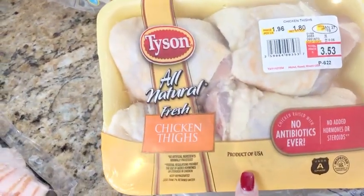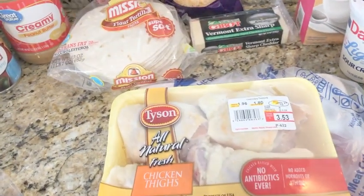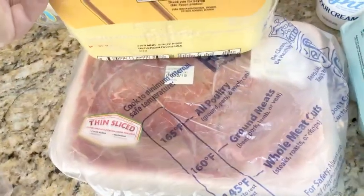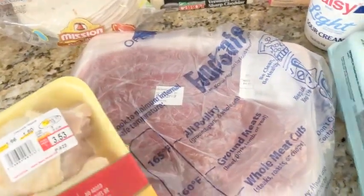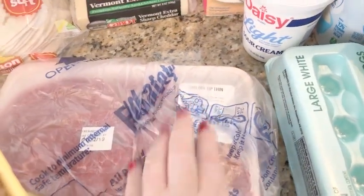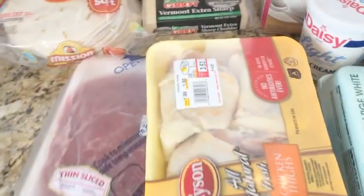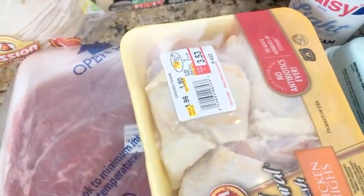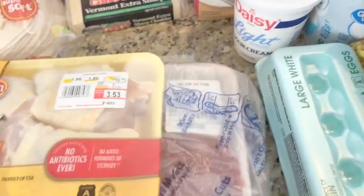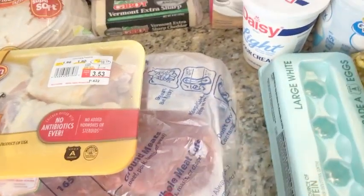I needed some skin-on bone-in chicken thighs for a recipe. And then this is the steak I got — I ordered the sirloin tip steak but I didn't do the thin cut and they gave me the thin cut, which isn't a huge deal. It's fine; I can totally use that for what I need it for. We're just going to braise that in ketchup and chili sauce and it will be delicious.